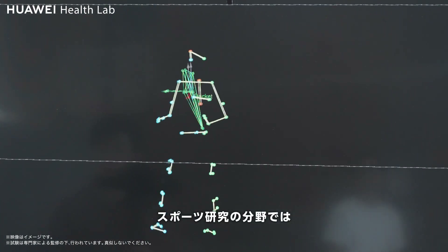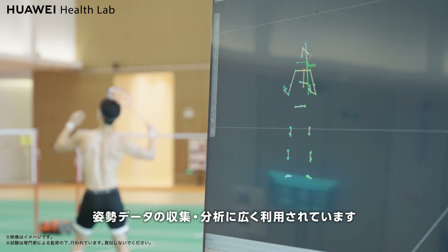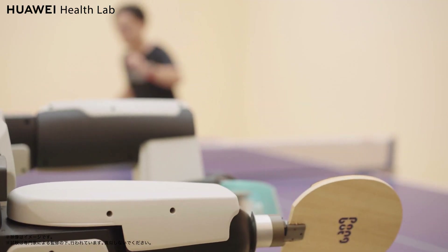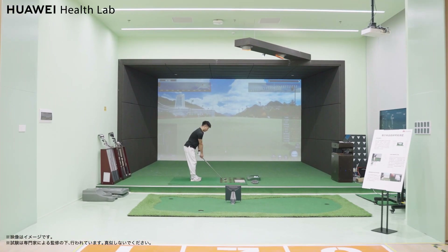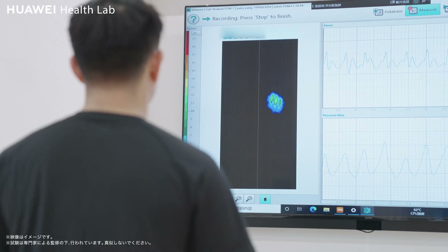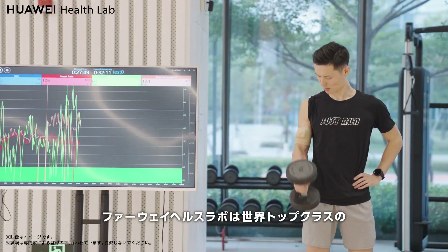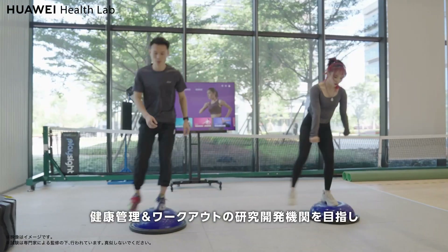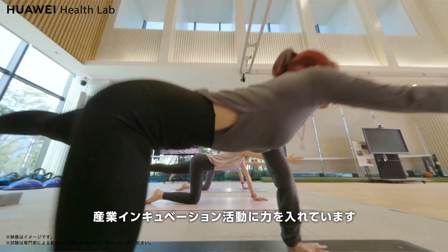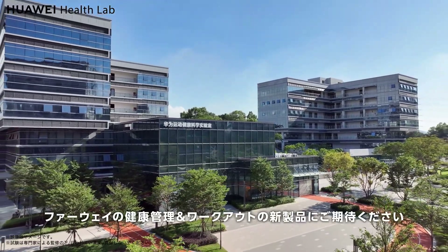In the field of sports research, this equipment is used to collect and analyze posture data for badminton, basketball, tennis, table tennis, and more. The 3D motion capture system is used in the world-class health and fitness technology R&D institute, dedicated to product R&D, standards R&D, certification, exercise and education exhibitions, and industry incubation activities. Stay tuned for more new and exciting health and fitness products.